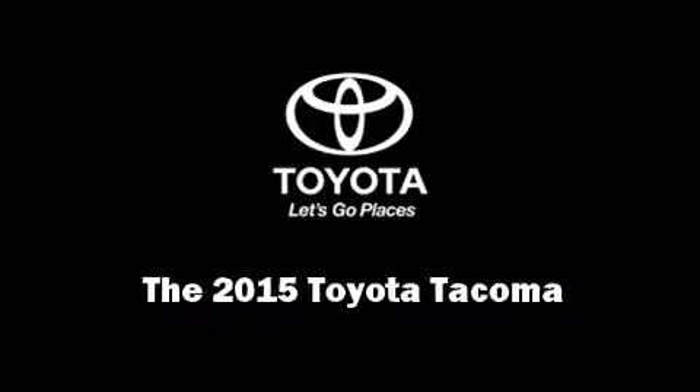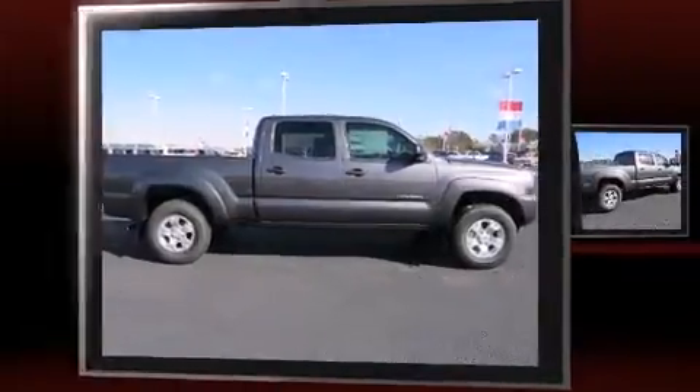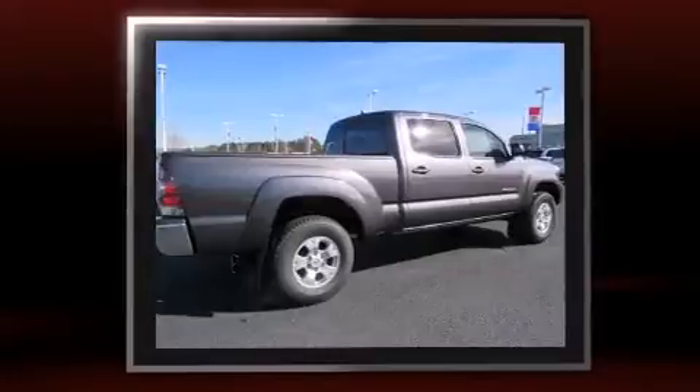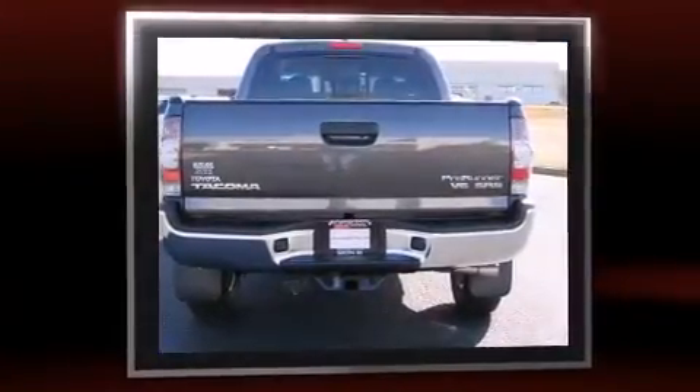Outstanding design defines the 2015 Toyota Tacoma. This four-door, five-passenger truck offers the features and options for which you've been searching. It features an automatic transmission, rear-wheel drive, and a four-liter, six-cylinder engine.